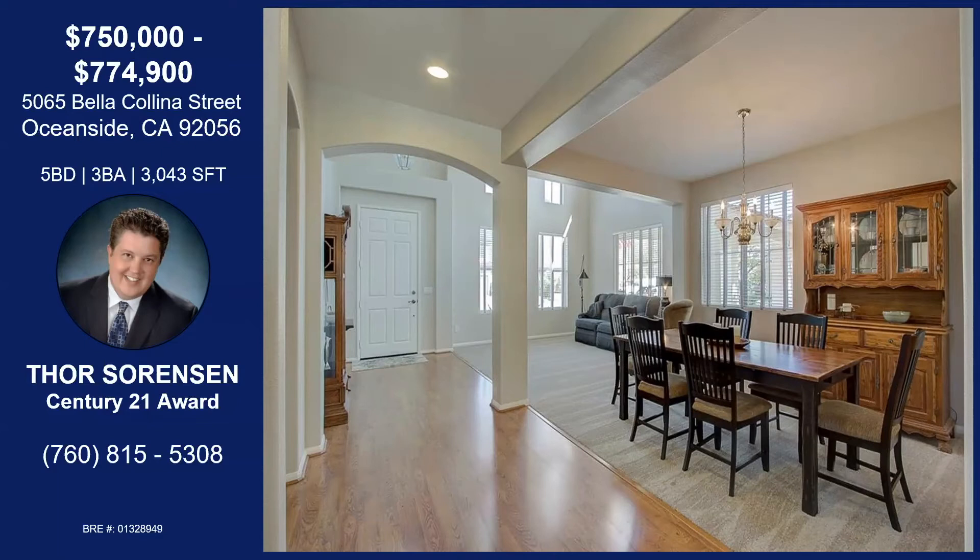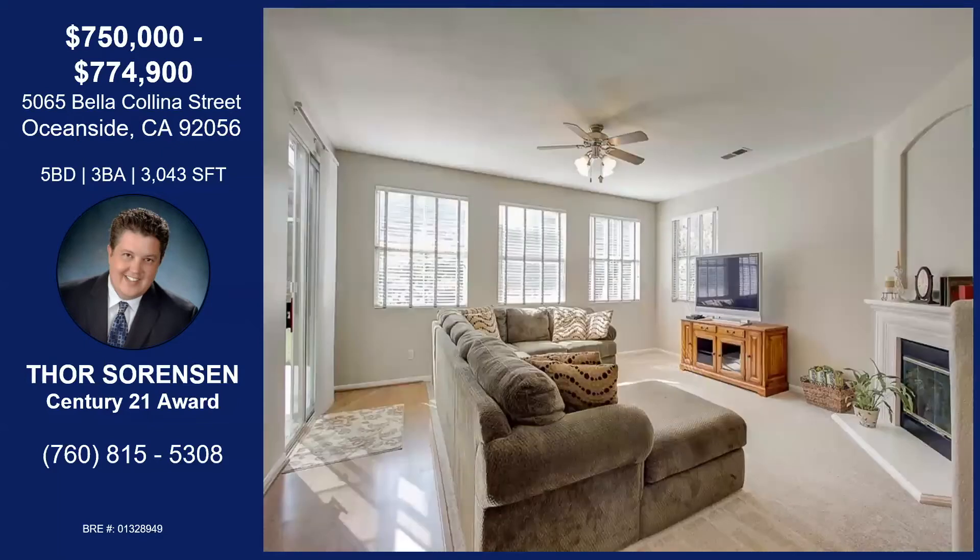This is the family room off of the kitchen with the new carpet. Everything has been repainted on the interior — kind of an eggshell off-white, so not bright white. Nice and neutral. I love the fireplace as well — that's very nice.